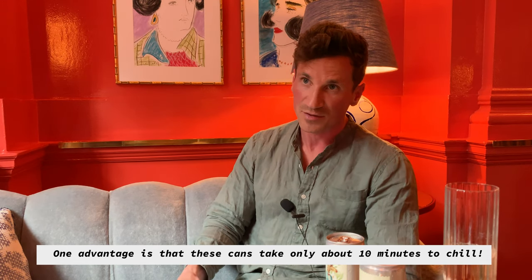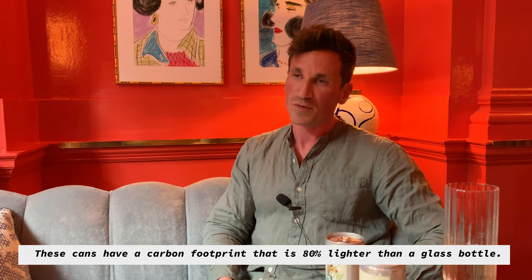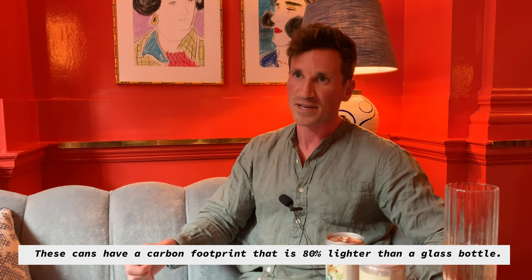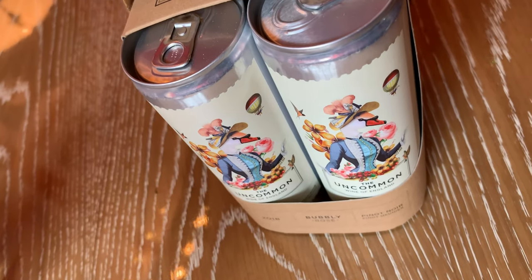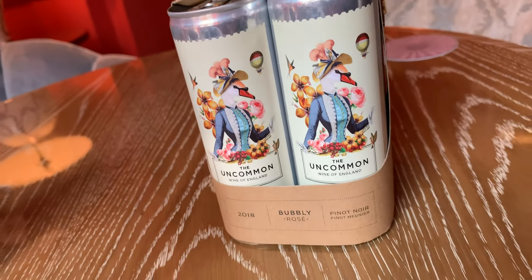Sustainability is really important. Part of the reason we're doing it in this format is because we believe in the sustainability of the format. Unfortunately it's very hard to grow organic grapes in the UK because of the climate, but we only work with farmers that have more sustainable farming techniques — they're not spraying fertilisers or pesticides unless it's absolutely necessary. The packaging material we've used is all recycled — recycled corks to make our straps, and recycled cardboard — so we minimise material use.